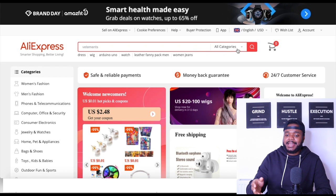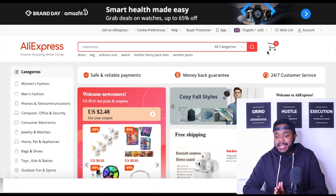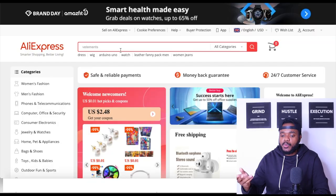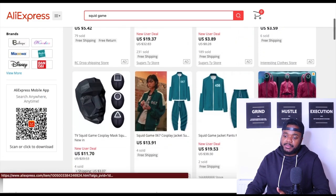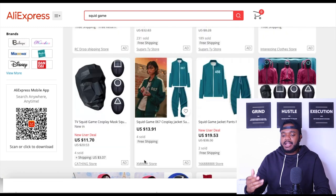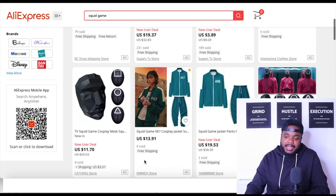First things first, I'm going to start off on AliExpress — a website you can use to find various different suppliers all around China at a decent price, and it's the website that the majority of dropshippers use. I'm going to type in Squid Game into the search bar, and as you can see, these are all the different types of masks you can dropship. You can also dropship these green tracksuits, but I'm going to go with the simple masks because it's a bit more straightforward for creating the store.